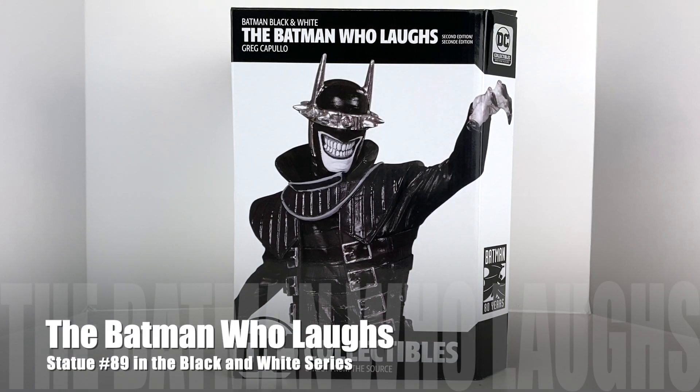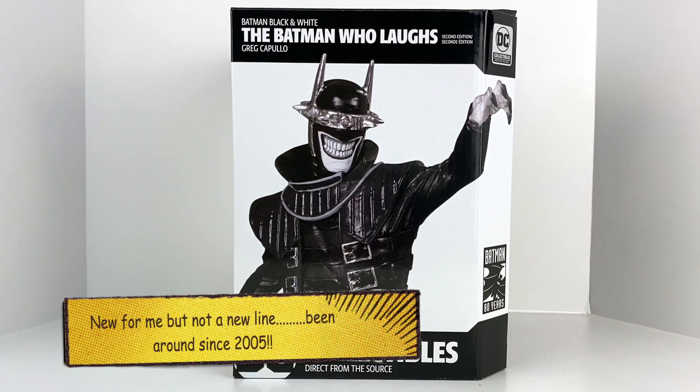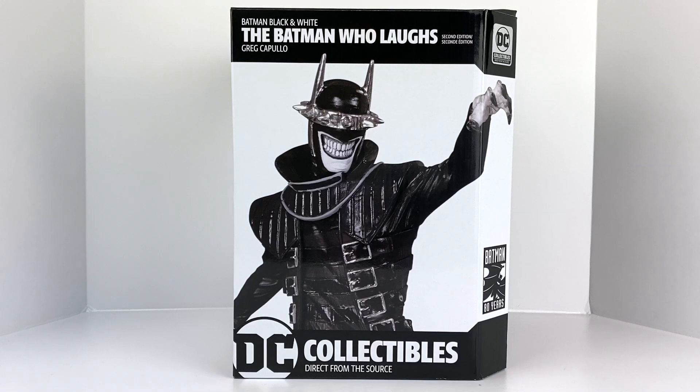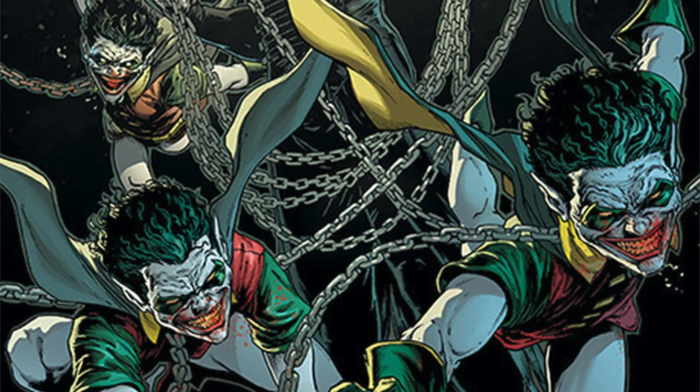What's up guys, Man Cave Collectibles coming back at you today with a little something new. This is a new line that I'm just starting to get interested in — the DC Comics Batman Black and White series. Today this is my first statue from this collection: the Batman Who Laughs, the second edition. This was a character created by Greg Capullo and Scott Snyder, first appeared in Dark Days: The Casting number one.